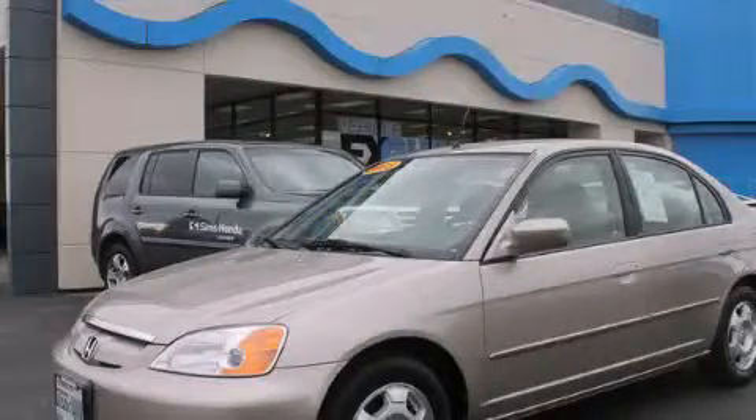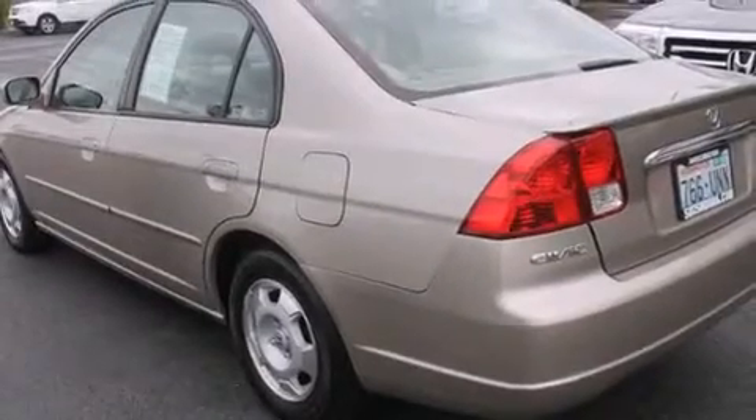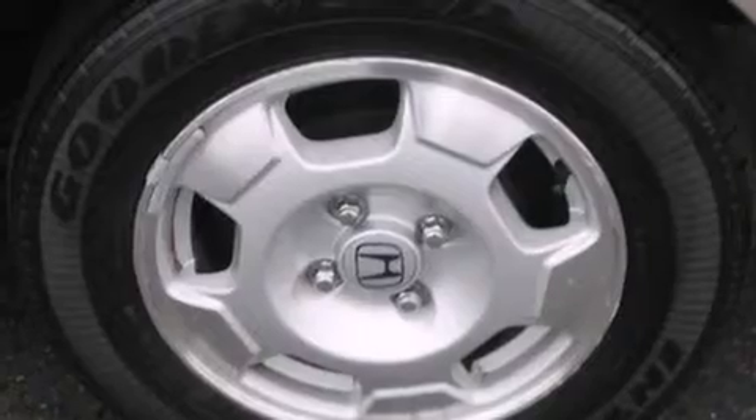This is a 2003 Honda Civic Hybrid, designed with both you and the environment in mind. It has a 1.3-liter four-cylinder engine and an automatic transmission.